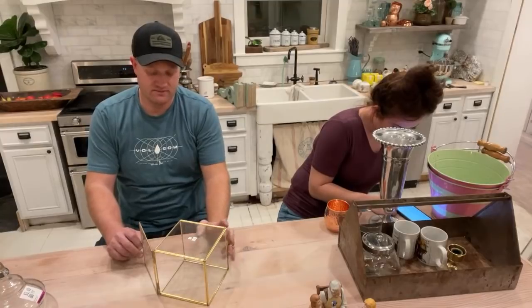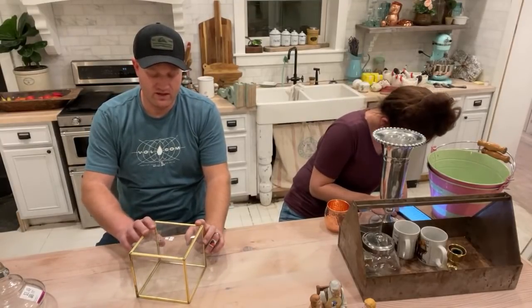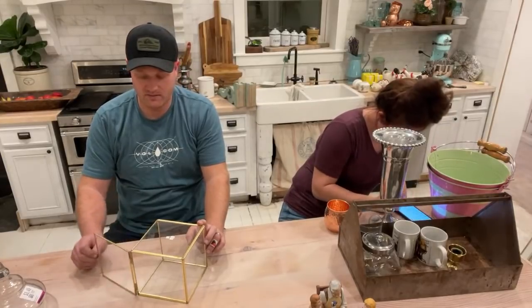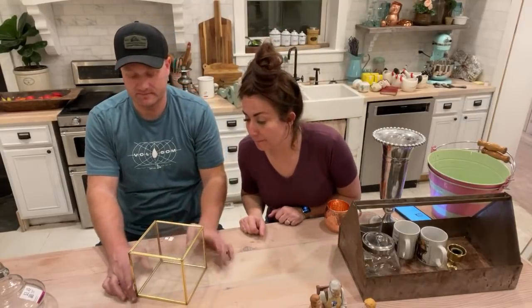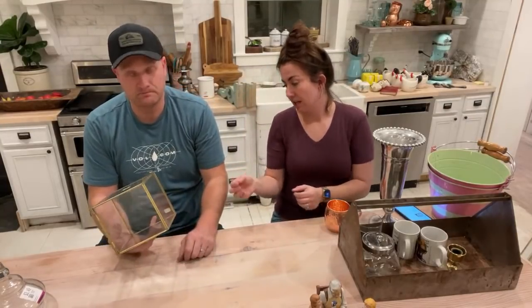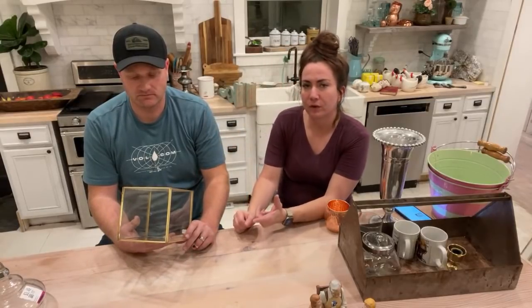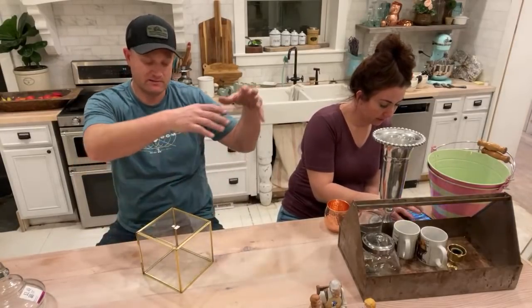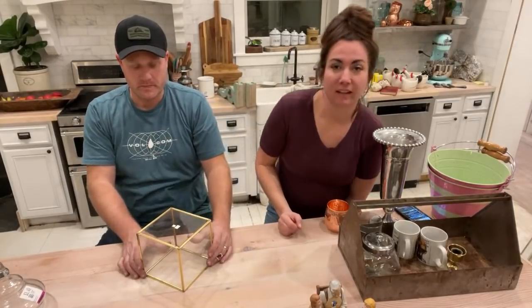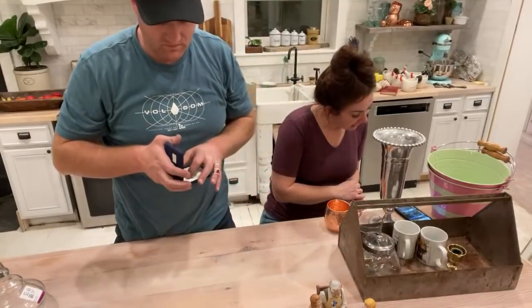We only have one of these collectible display cases. It's a tub offering. These are what you put your collectibles in so you only have to dust the outside and not all the cracks. It would be really cool to do a little terrarium-style situation in it, like what we did for Christmas with the bottle brush trees in a cake stand. It's $14.95.